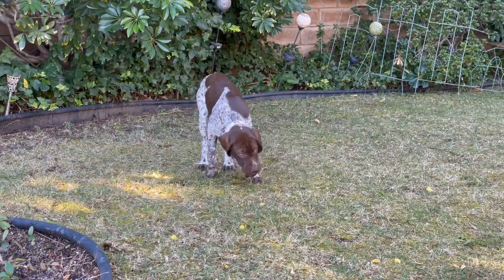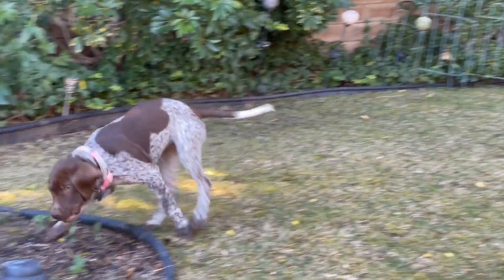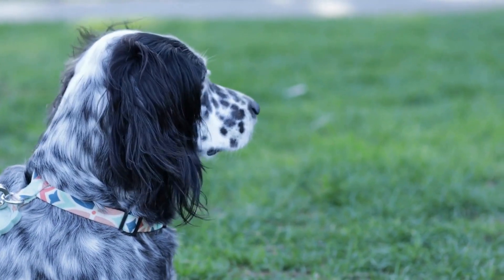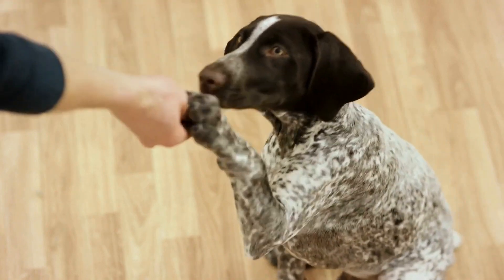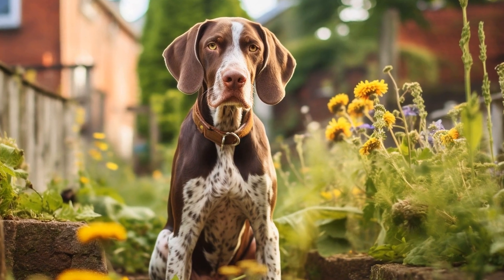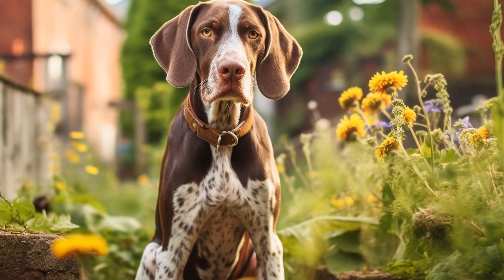In agility competitions, GSPs are judged based on their speed, accuracy, and overall performance. The dog must complete the course within a specified time limit while also correctly executing each obstacle. The handler's ability to communicate with their dog and guide them through the course is also evaluated. The teamwork and synchronization between the dog and handler play a crucial role in achieving success in agility competitions.